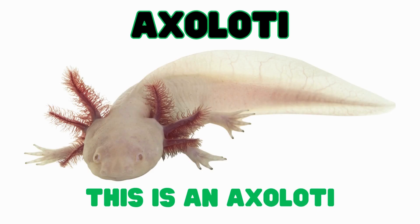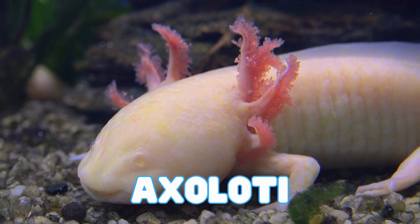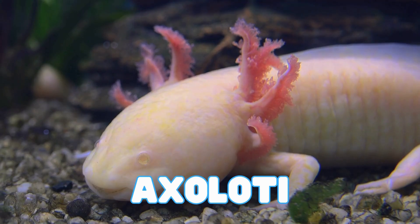This is an axolotl. Axolotls are amphibians that look like they're always smiling. They have fluffy gills on the outside of their heads. Axolotls have a superpower — they can regrow a lost arm or even their gills.